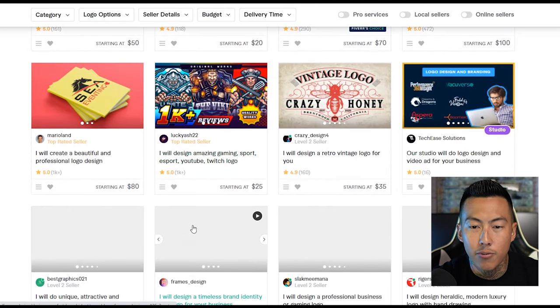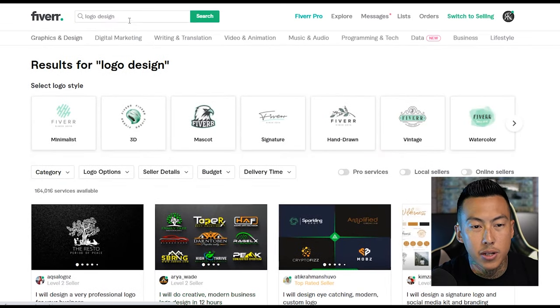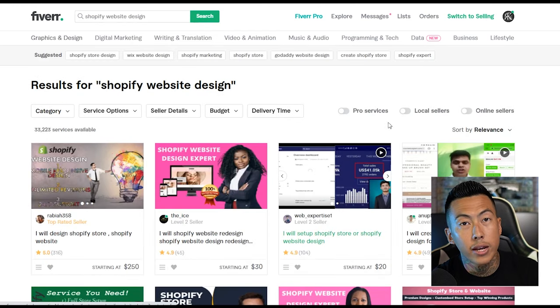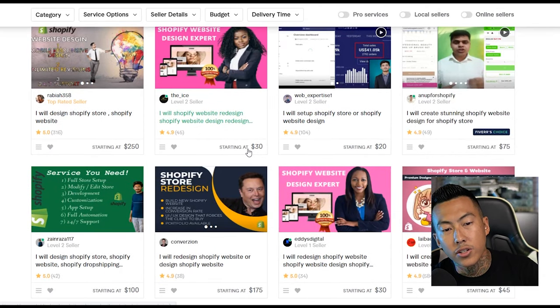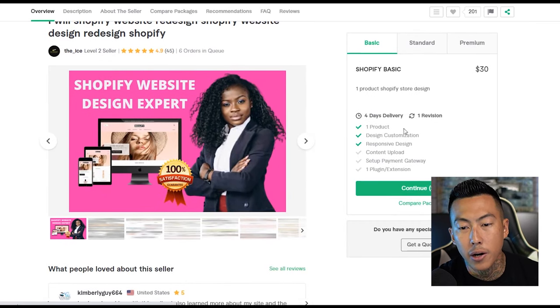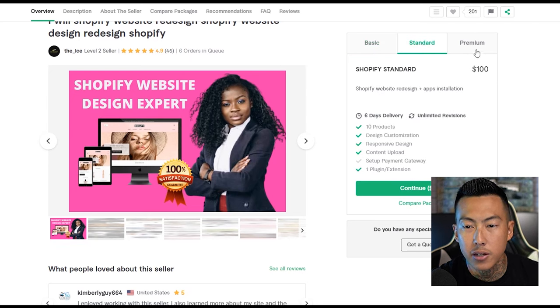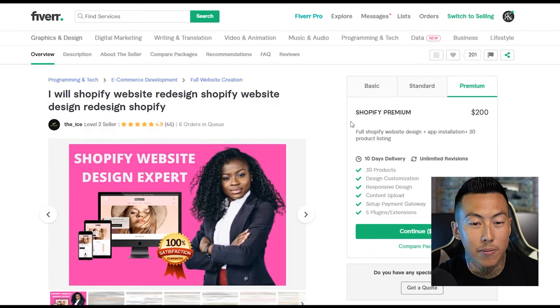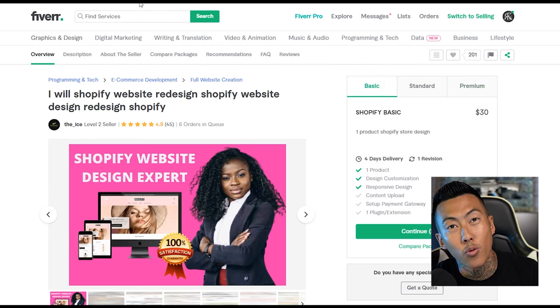If you need help with your website you can find somebody on there — type in Shopify website design. Right here we got somebody who will build you a Shopify website, this one starts at $30, 4.9 stars with at least 45 reviews. $30 gets you product design, customization, responsive design; $100 and even $200 gets you more. If you already know how to build a Shopify website from the channel's videos, you can make yourself 30 bucks real quick setting somebody else up.